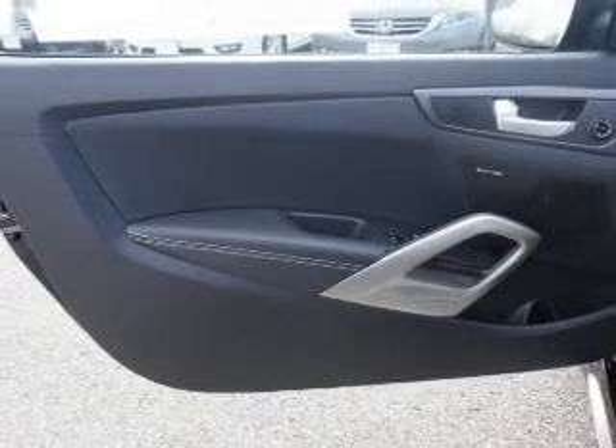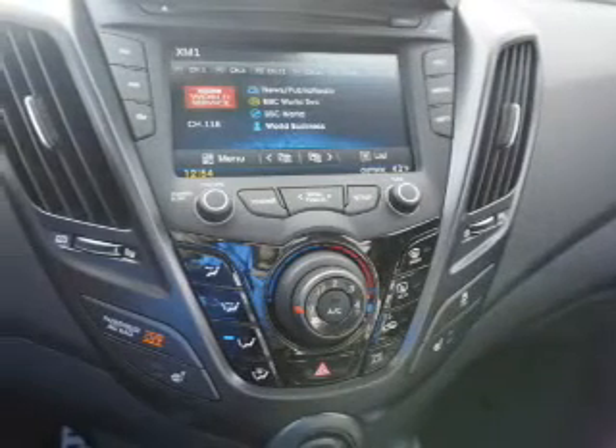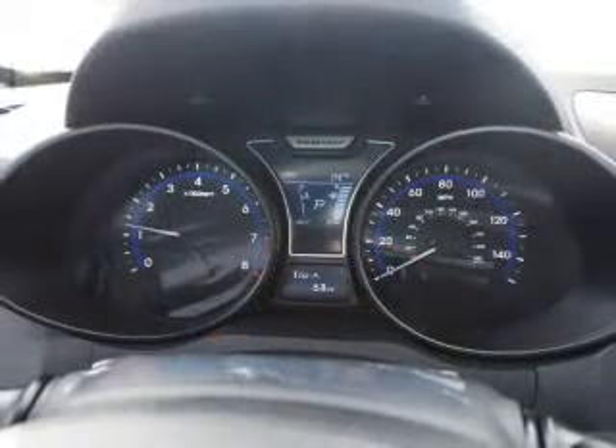Inside, you'll find leather seats, Bluetooth connectivity, Sirius XM satellite radio, an auxiliary input, steering wheel controls, a premium sound system, push-button start, a backup camera, and curtain head airbags.